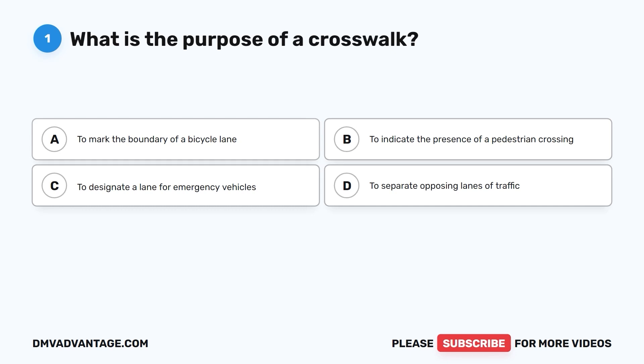Question 1. What is the purpose of a crosswalk? A. To mark the boundary of a bicycle lane. B. To indicate the presence of a pedestrian crossing. C. To designate a lane for emergency vehicles. D. To separate opposing lanes of traffic.